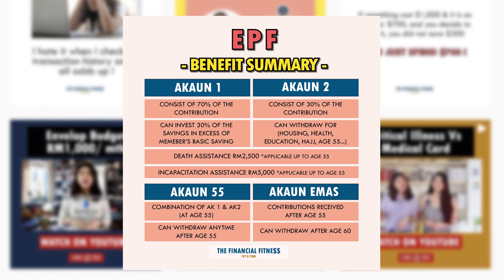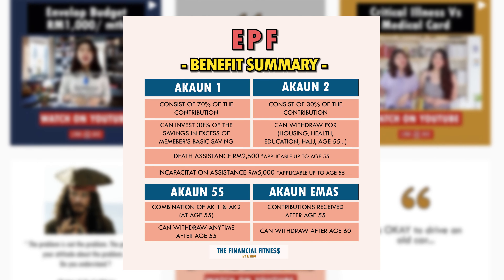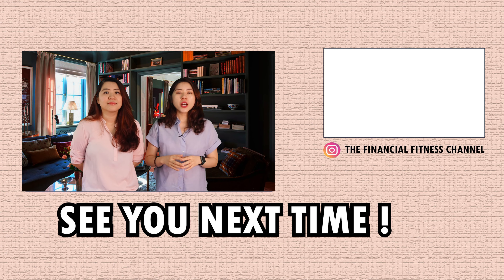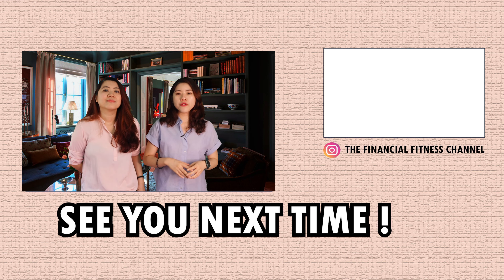You can check out the summary of benefits and features on our Instagram, the Financial Fitness channel. And if you're keen to learn more about increasing your financial wealth, you can check out some of our other videos. See you next time, bye!